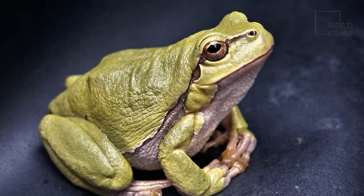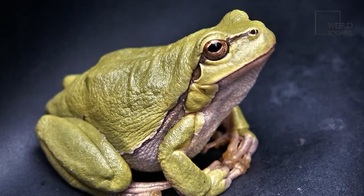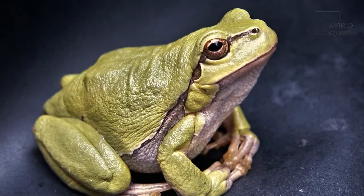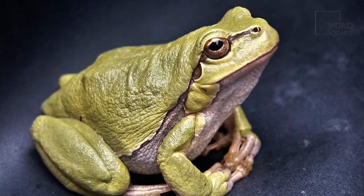Compared to other frogs, green frogs have a larger dorsolateral ridge that extends from their eyes down the back of their bodies. In fact, many people use this feature alone to identify the species because it is so distinct.